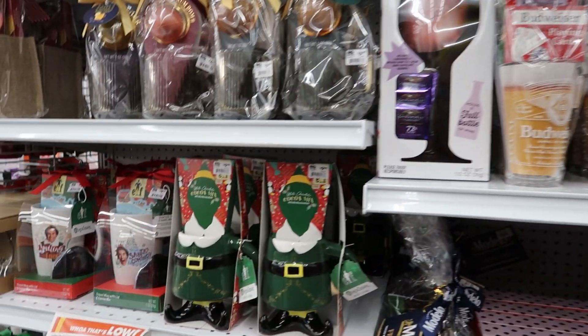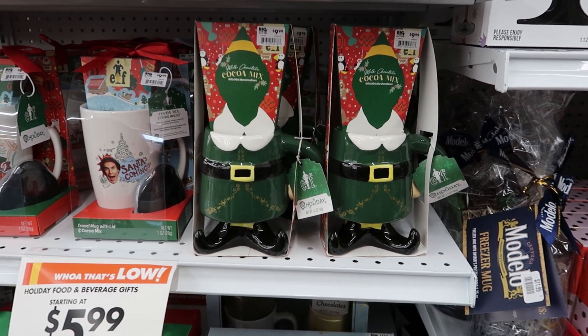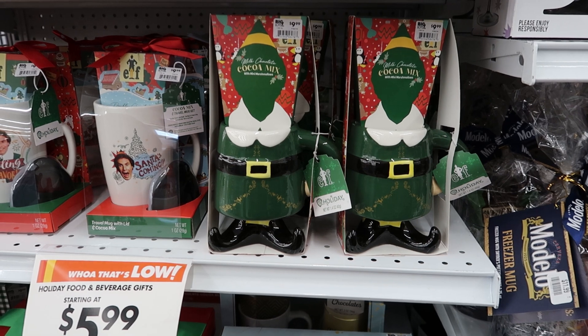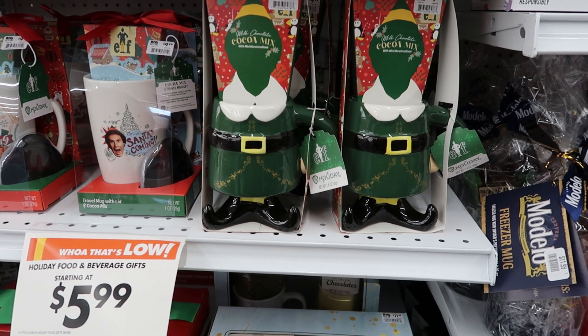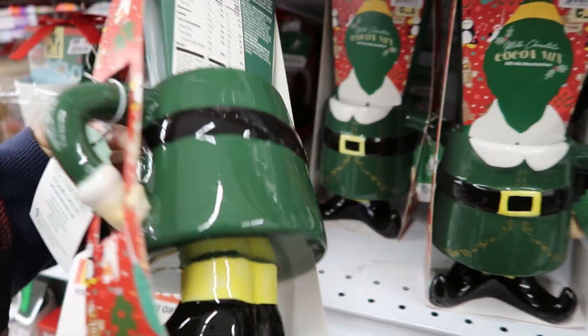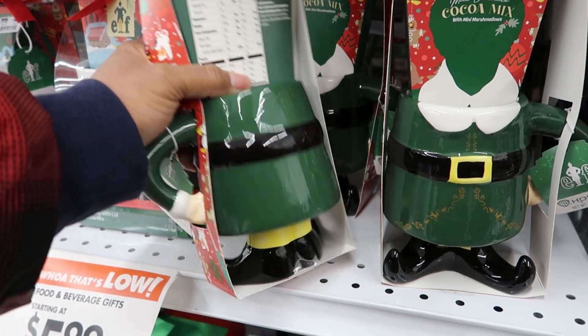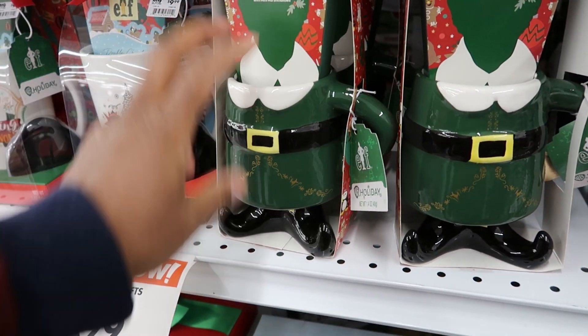What caught my eye when I came around the corner were these. This is cute. These are $9.99. It is milk chocolate cocoa mix with mini marshmallows, and it is Elf-themed. That is so cute. I'm trying to turn it around — this is what the back of it looks like, and that's the front.